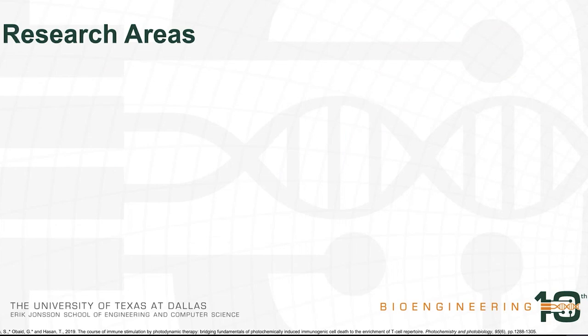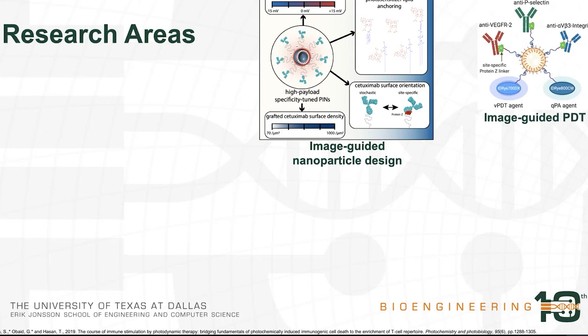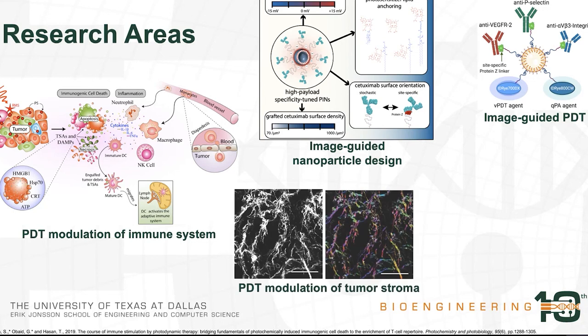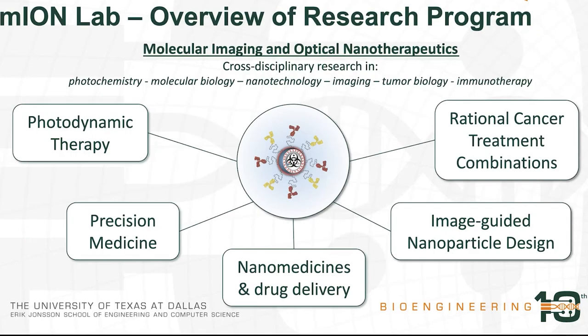The research areas we are pursuing are focused on image-guided nanoparticle design as a core element of the MION lab. We also look into image-guided photodynamic therapy, where we leverage the imaging capabilities of our nanoparticles to provide more specific, safer, and effective PDT treatments. We explore the ability of PDT to modulate the immune system and the tumor stroma for better treatment responses. Finally, rational combinations of PDT with other treatment modalities such as radiation therapy will be explored across all these research facets.